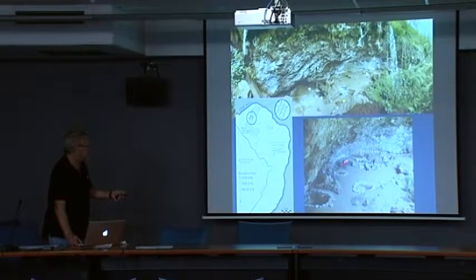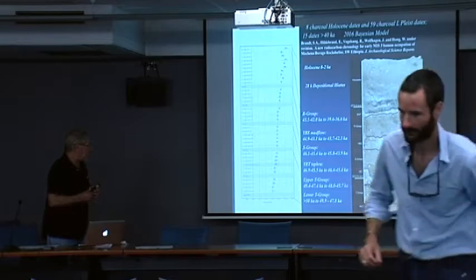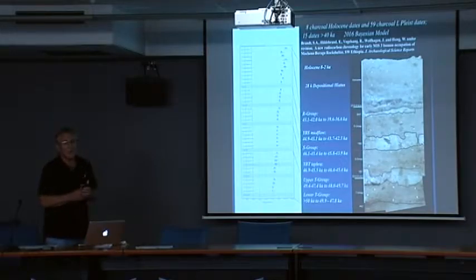You can see various trenches excavated over the years. I'm going to talk particularly about the BXA area, the eastern excavations, and the N41 trench near the mouth of the shelter. The site has a very long and complicated sequence, and we now have almost 70 radiocarbon dates — all charcoal radiocarbon dates.